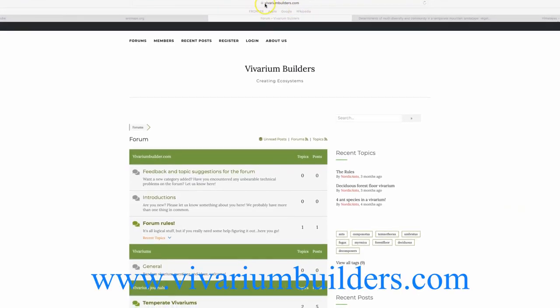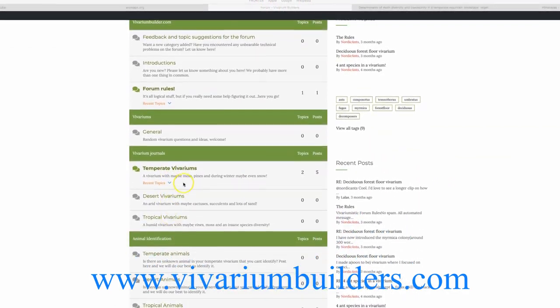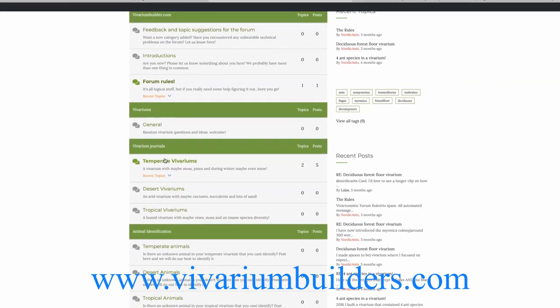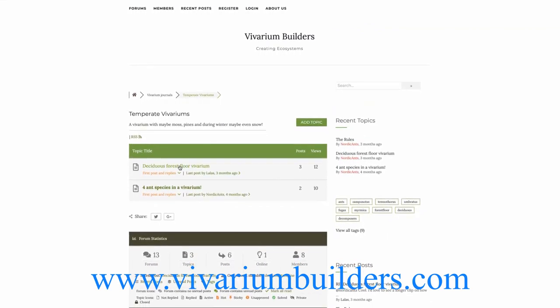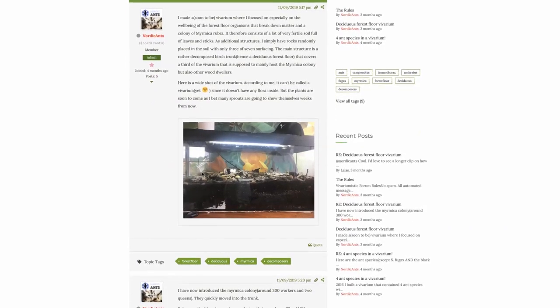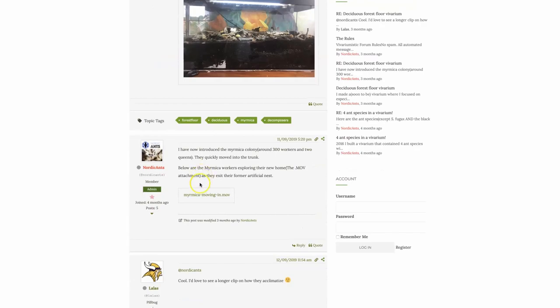Or, even better, you could sign up on this forum that I've made for vivarium creators such as us, where we can all chat about practically anything — although try to add to the right categories. I plan to update on my vivariums and plants here in the future, a little more in-depth with updates here and there. More about this one in the next video. Same for the Instagram, at NordicAnts.